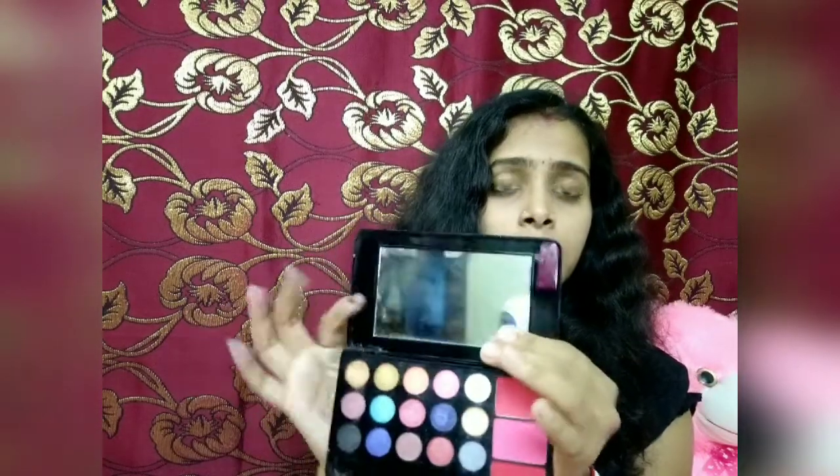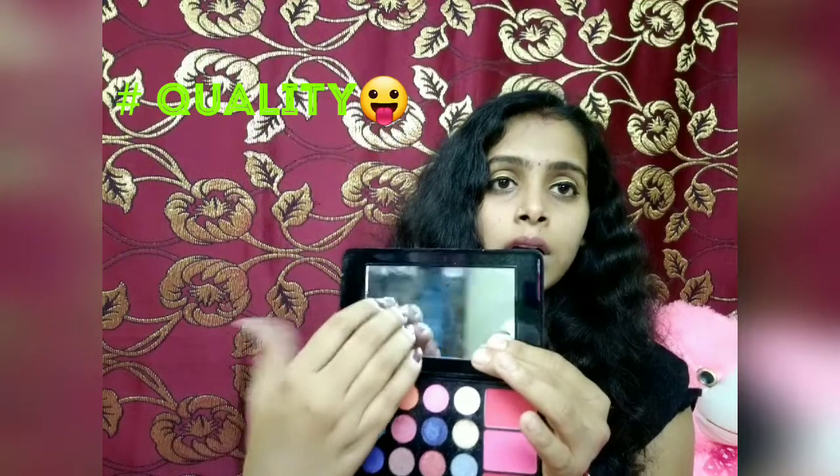Next, I am going to show the Hilary Roda palette. The price is 250 rupees and my palette number is 03. You can get this palette in the market, online, and in the Insta store — you can easily get this palette for 250 rupees. You can see the shades, and you also get a mirror with this palette.